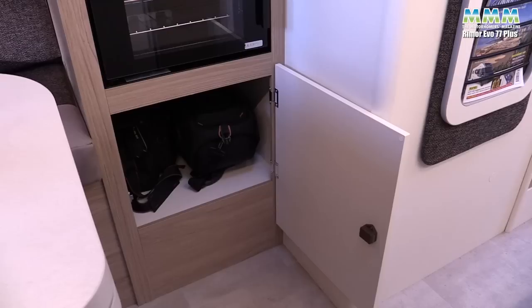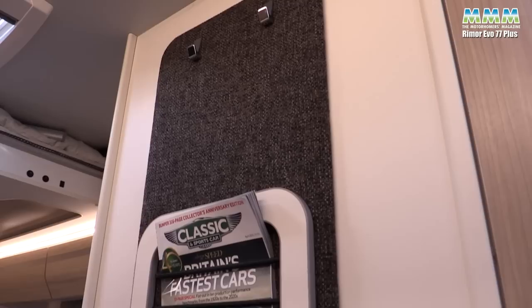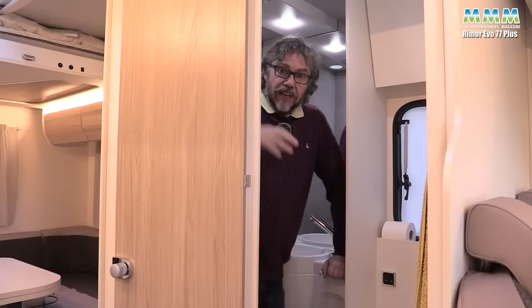Back over here with the oven, underneath that you've got a good-sized cupboard — I've got both my camera bags in there — and above that a surprisingly large wardrobe as well. Before we come to the washroom, I rather like this padded panel with the two magazine racks and coat hooks. After some recent vans that didn't really live up to their new price tags, I'm struggling to find things I don't like in this Rimor — and the washroom is not going to be where I start.